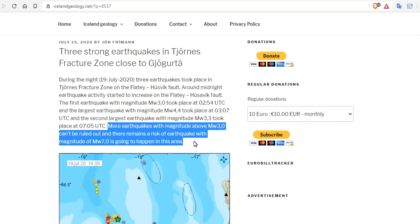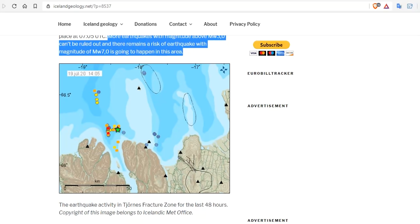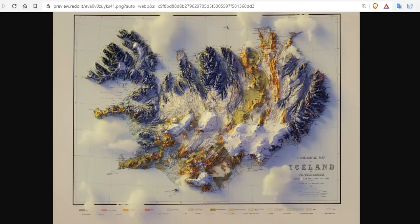More earthquakes with magnitude M3 or greater can't be ruled out, and there remains a risk of an earthquake with magnitude 7 or greater in this area. These are pre-shocks. There is a major uptick in tectonic activity on this mid-ocean ridge at the Reykjanes Ridge and at Bárðarbunga beneath the ice cap. That would cause massive jökulhlaups — glacial outburst floods — the largest floods on Earth, because these volcanoes erupt under an ice cap, melting huge volumes of water that get ejected from the bottom of the ice sheet into the ocean. Totally amazing things happening. M7 magnitude or greater in the Tjörnes Fracture Zone is probable.